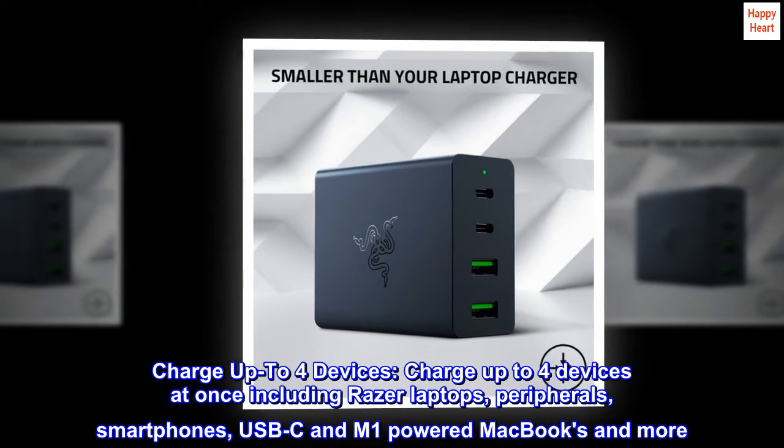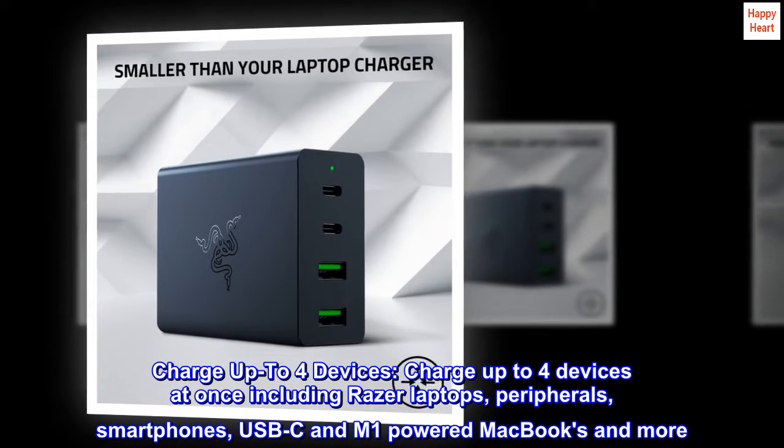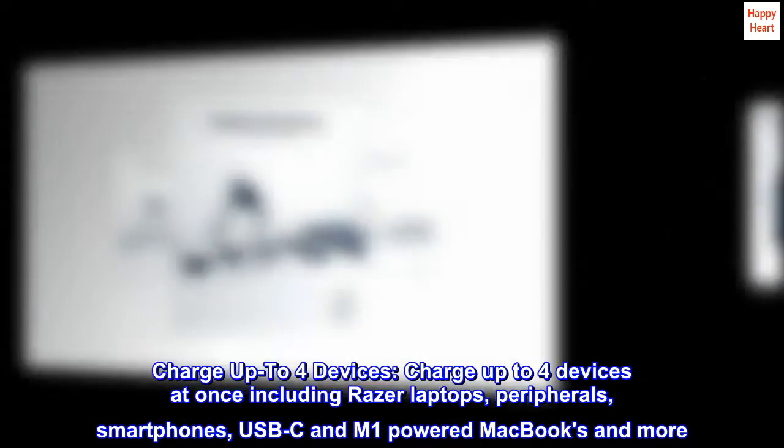Charge up to four devices at once, including Razer laptops, peripherals, smartphones, USB-C and M1-powered MacBooks, and more.